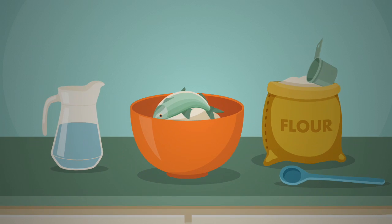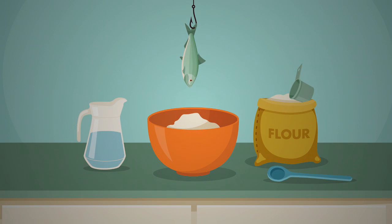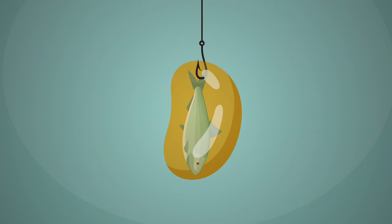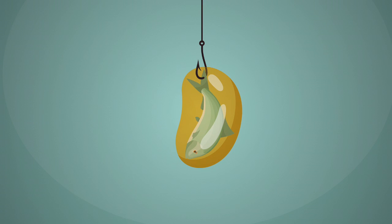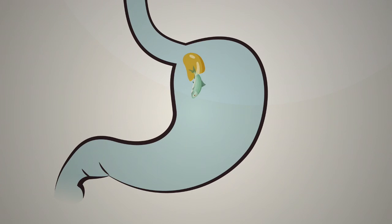They decided to add fish oil to their whole grain bread. But not surprisingly, they didn't want to add the fishy flavour. The answer lay in a technology known as micro-encapsulation that seals the oil in a coating, so fish oil is only released once it enters the digestive system.